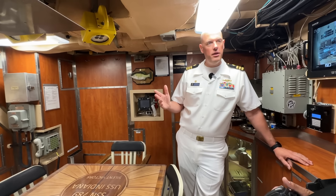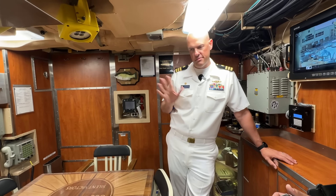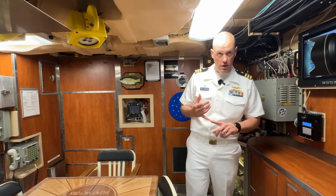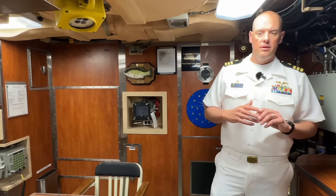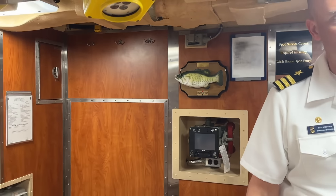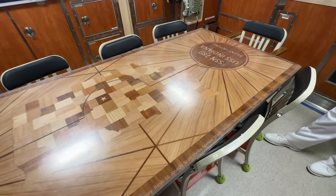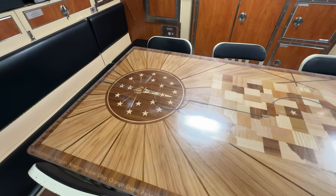One unique thing about a submarine is there's one medical professional on board — our doc — and he takes care of everybody. This is the wardroom — this is where the officers eat, where we have operational briefs, and where wardroom members get a chance to relax. I mentioned the doc because this is also doc's operating table, should he need to operate on someone.